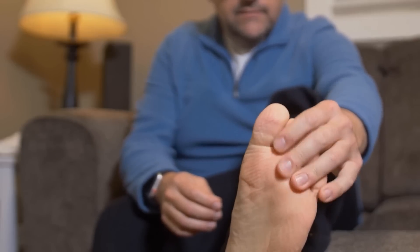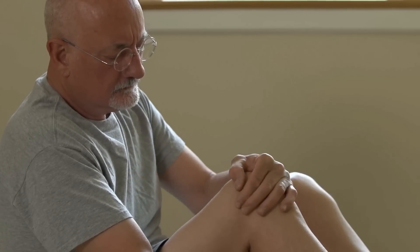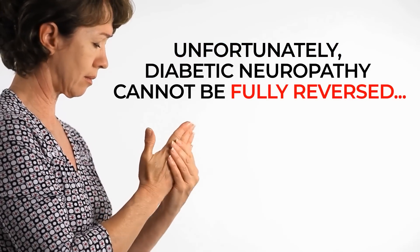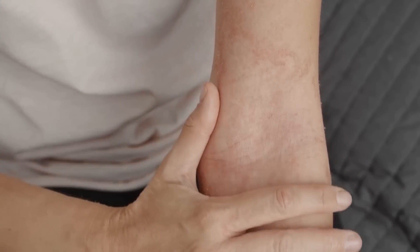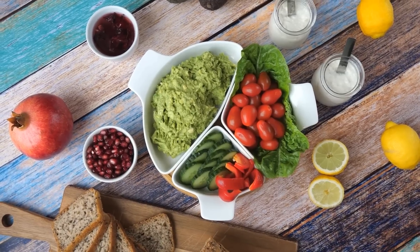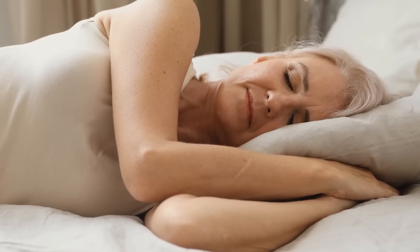So if you currently suffer from diabetes, it's very important to check your feet daily. And if you feel that your feet are numb or tingling, you should speak with your doctor about the possibility that you are experiencing diabetic neuropathy. Unfortunately, diabetic neuropathy cannot be fully reversed, as damaged nerves will never completely heal. However, this condition, like other diabetes-related skin and nerve conditions, can be better managed through proper diet, regular physical activity, and practicing good sleep habits.